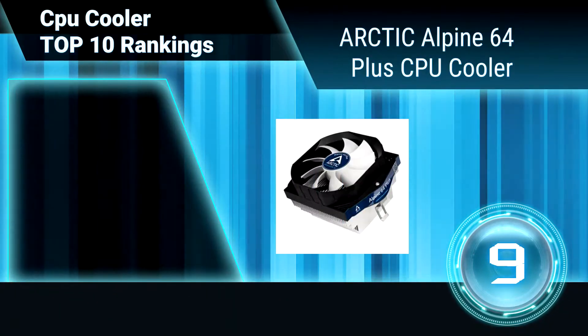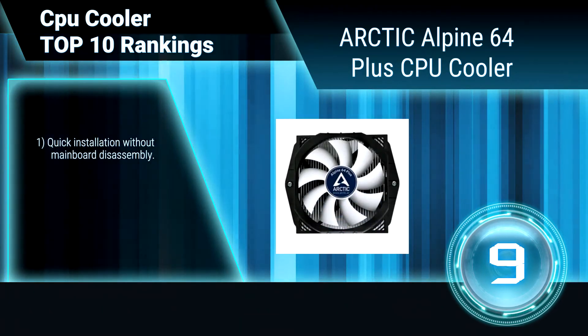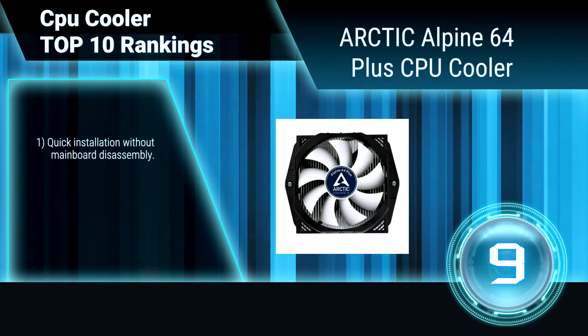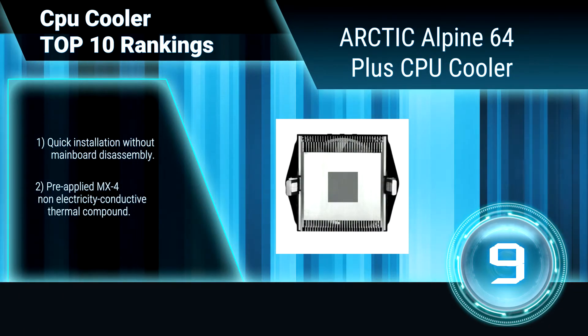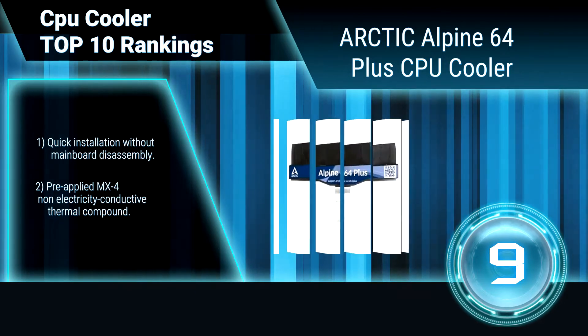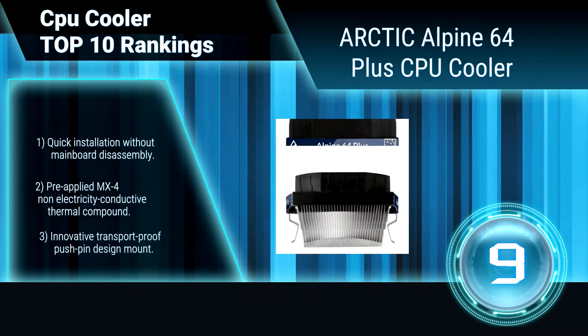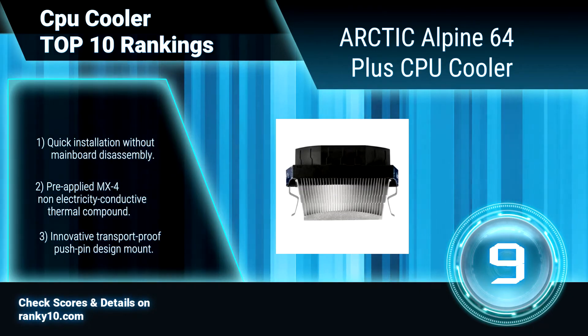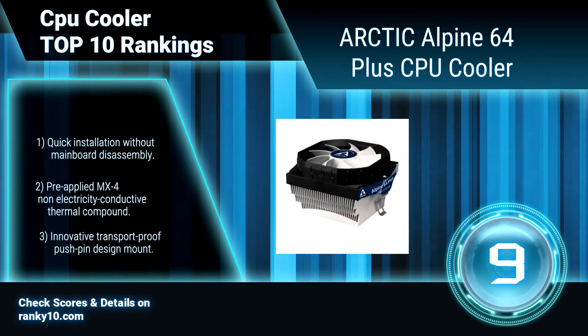Ranking number 9: Arctic Alpine 64 Plus CPU Cooler. This CPU cooler supplies superb 100 watts of cooling power to a wide range of AMD processors, including Phenom II, Athlon, Sempron, and Dual Core Series. Its ultra-quiet 92mm PWM controlled fan and optimized heatsink design significantly improve overall cooling performance while lowering noise levels drastically.